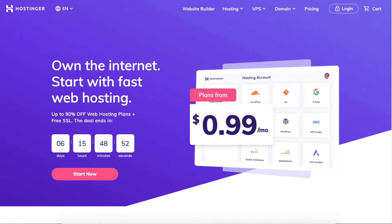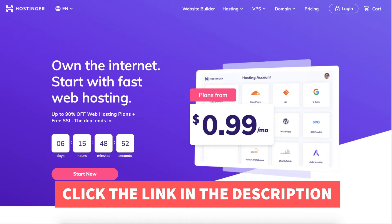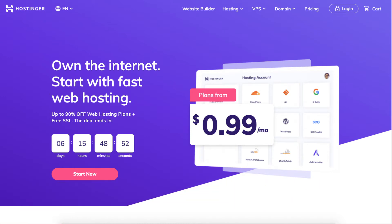Let's get started. The first thing you want to do is click the link in the description below so you can take advantage of getting up to 90% off, plus a free SSL certificate and a free domain name on certain plans. A little disclosure: the link is an affiliate link, meaning I'll receive a commission from Hostinger at no extra cost to you. Plus you'll get an awesome Hostinger discount.